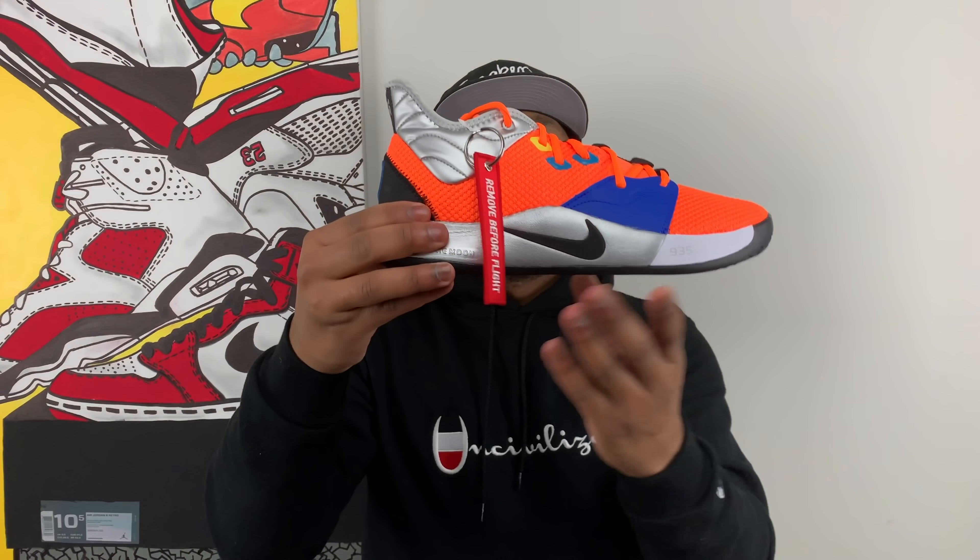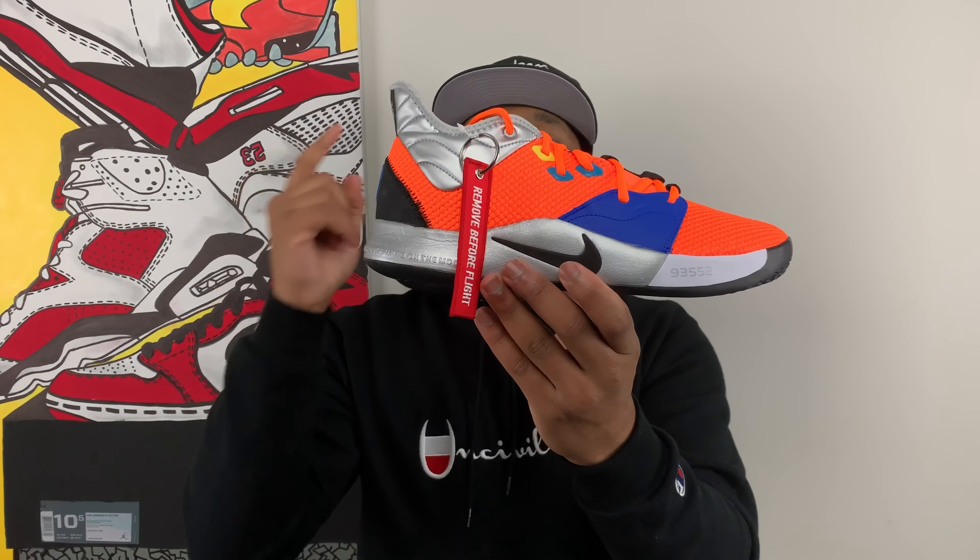What is going on everybody? I go by the name of Curry and I want to thank you guys for joining me here today on Sneaker Fetish. Now the sneakers that we're talking about today are really special because not only do they speak to the nerd in me but they also speak to the sneaker enthusiast in me. Without further ado let's get straight into them.